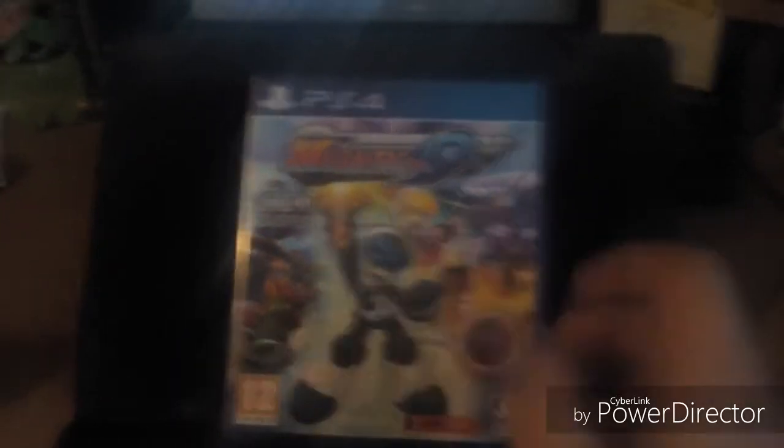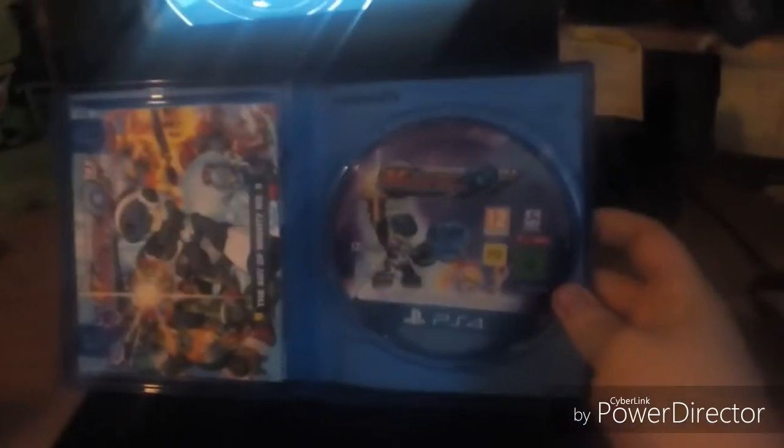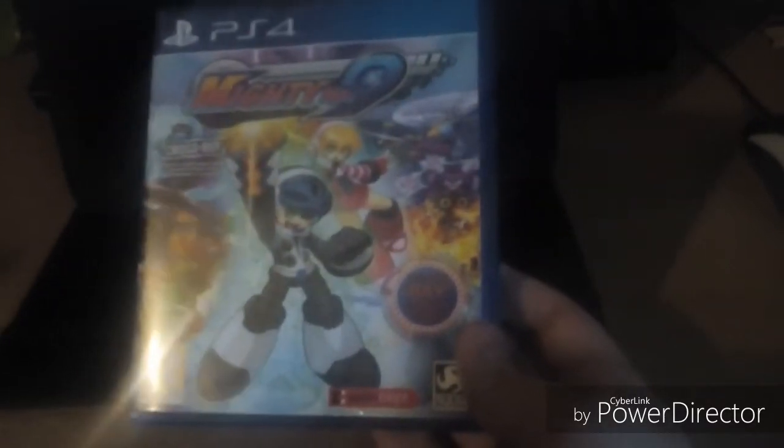Starting off with the first game — Mighty Number 9. I was glad to find this and I didn't pay too much for it. In here you get the game disc, the art book, a double-sided poster, and a digital download code — not sure what the code is for, but it's there. I don't know too much about Mighty Number 9 except that it's kind of like a Mega Man game — a 2D slash 3D action platformer. I'm a fan of those, and at $9.99 I figured I've gotta give it a shot.